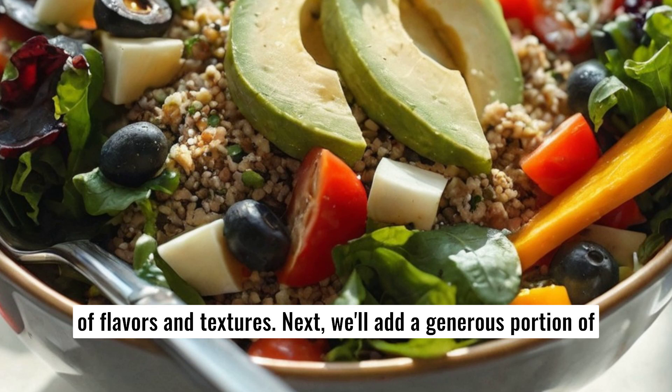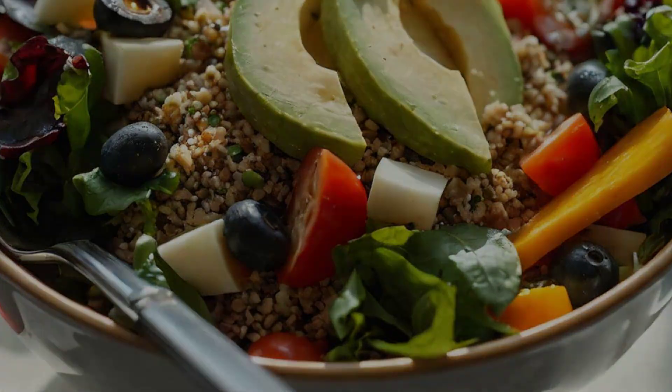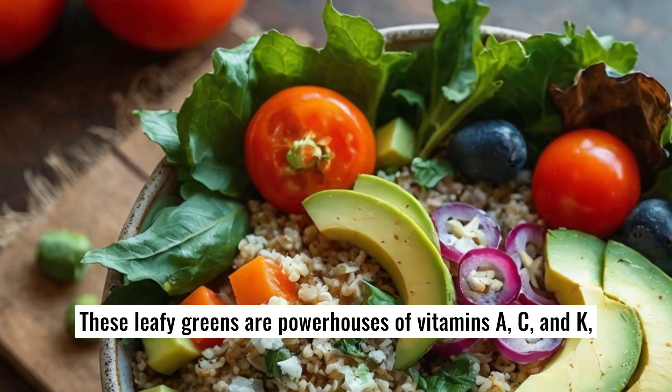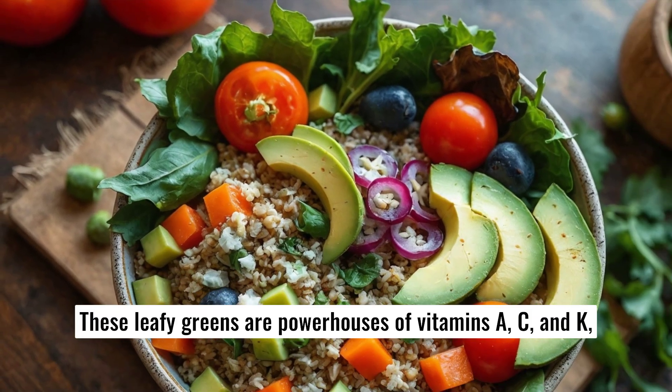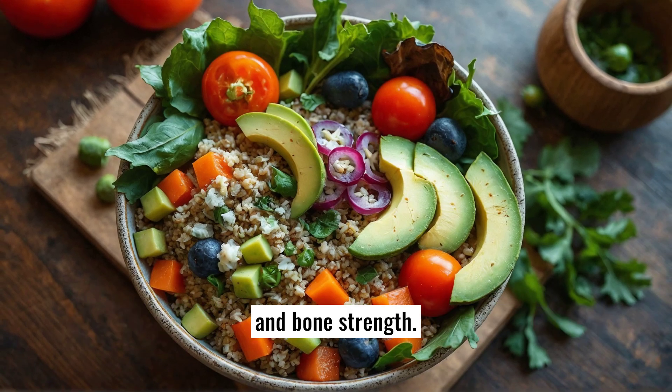Next, we'll add a generous portion of mixed greens, such as spinach, kale, and arugula. These leafy greens are powerhouses of vitamins A, C, and K, providing antioxidant properties and supporting immune health and bone strength.